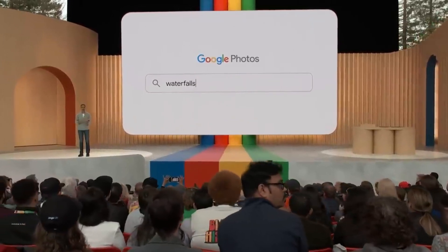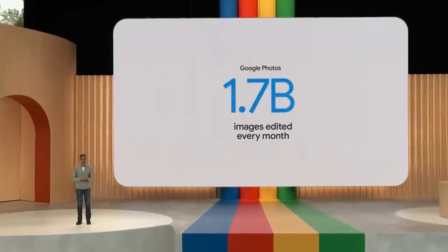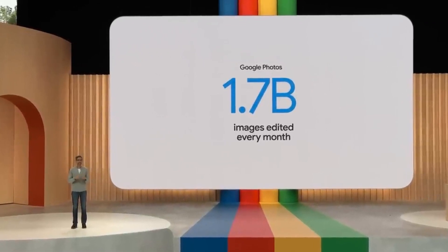Of course, we want you to do more than just search photos. We also want to help you make them better. In fact, every month, 1.7 billion images are edited in Google Photos. AI advancements give us more powerful ways to do this.